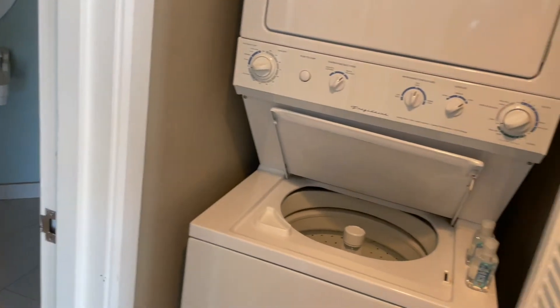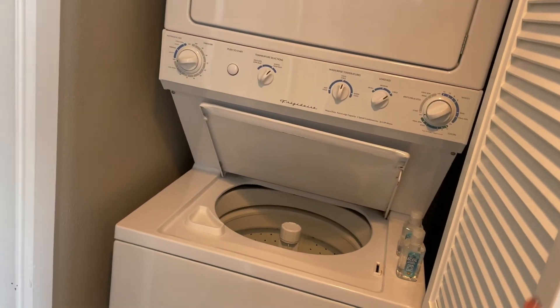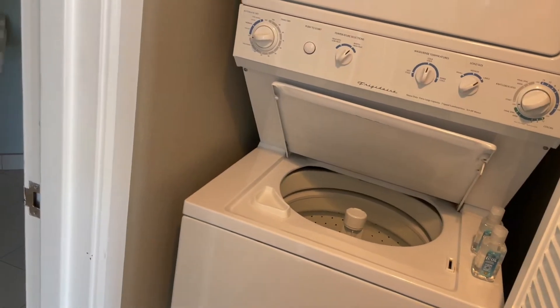One of my favorite things about this one-bedroom is the washer and dryer. You throw in all your clothes when you get home and you don't have any dirty clothes to put away — it's amazing.